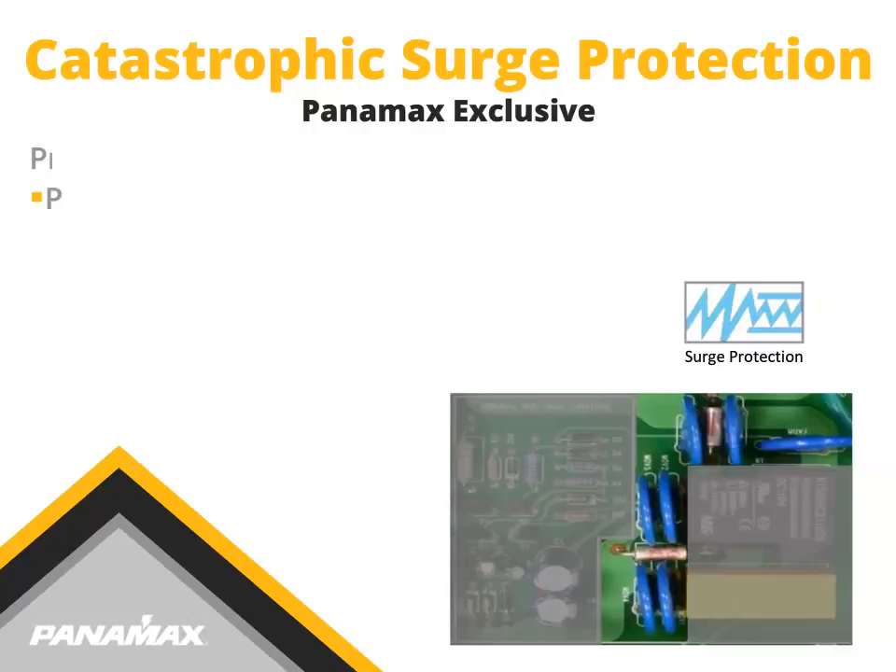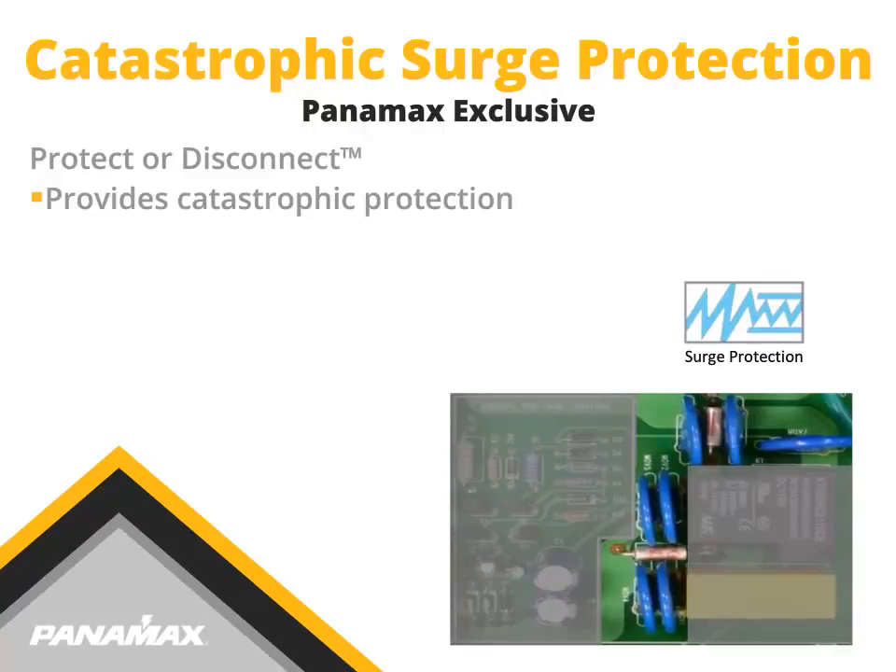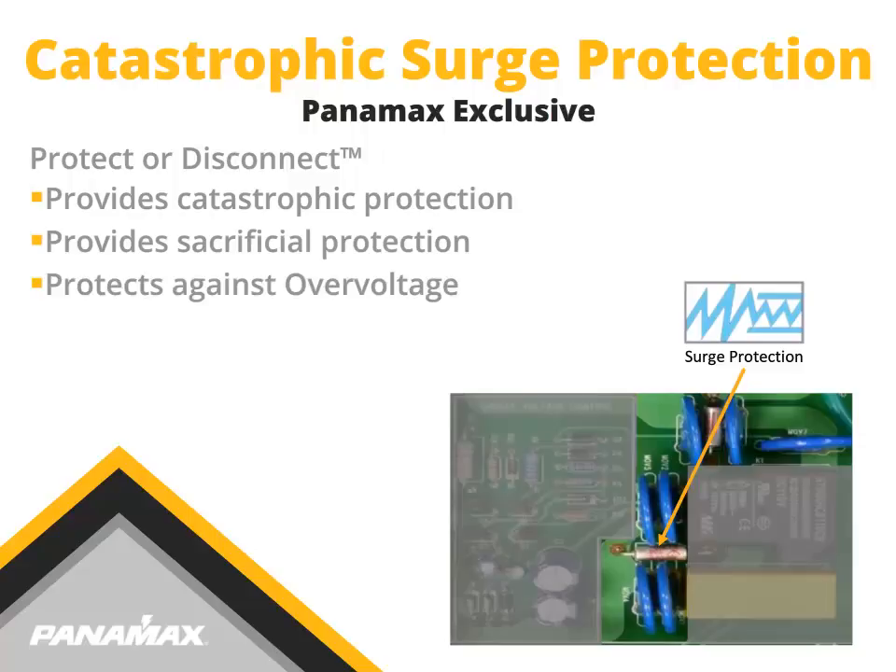Protect or Disconnect is Panamax's patented catastrophic protection circuit. Utilizing thermal fuses and MOVs, this cluster of circuits protects your equipment by sacrificing itself during calamitous events. The circuit also protects against overvoltage. Look for this icon on Panamax products for an indication of the Protect or Disconnect circuitry.